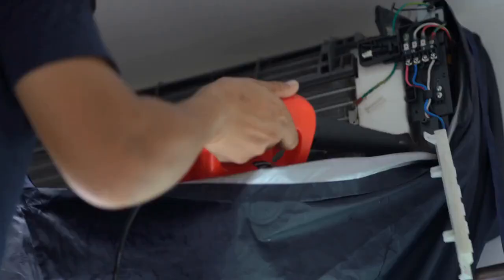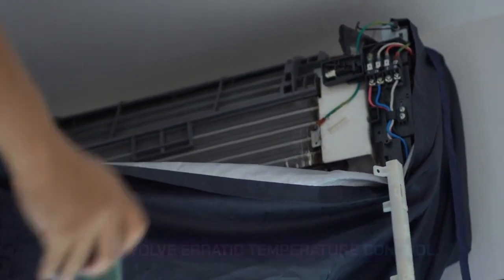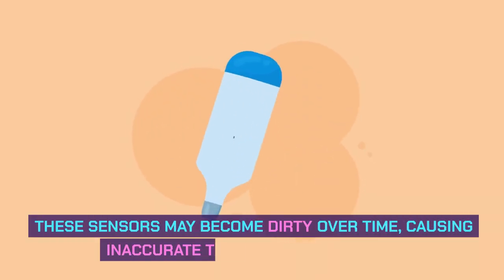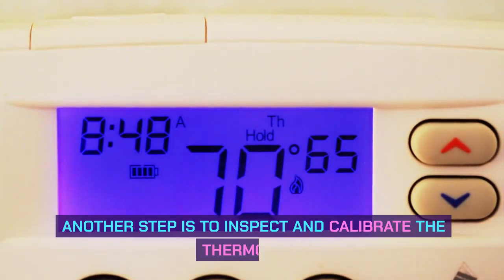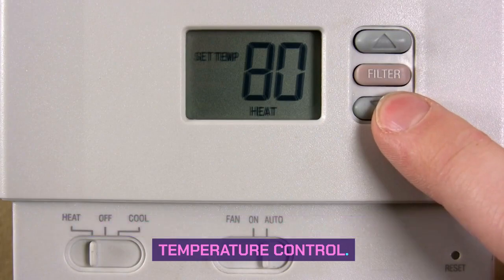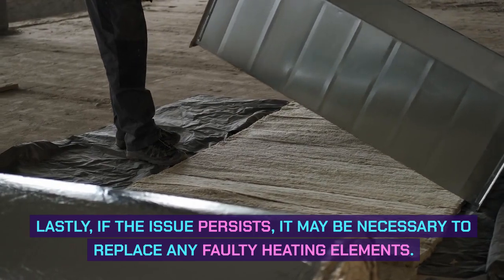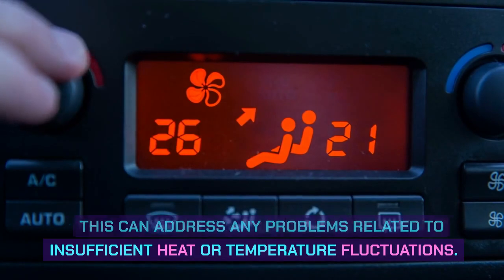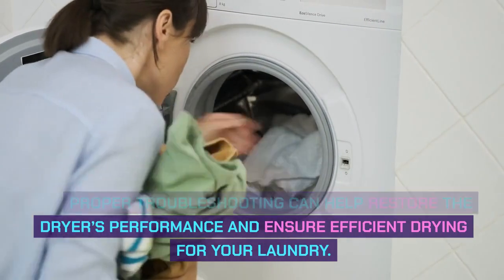Erratic temperature control. Maytag Bravos XL dryer troubleshooting can involve erratic temperature control. One potential solution is cleaning the temperature sensors, which may become dirty over time, causing inaccurate temperature readings. Another step is to inspect and calibrate the thermostat, as a faulty thermostat can result in inconsistent temperature control. Lastly, if the issue persists, it may be necessary to replace any faulty heating elements to address insufficient heat or temperature fluctuations.